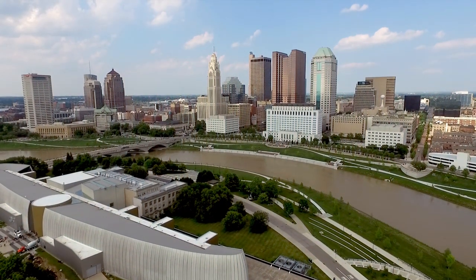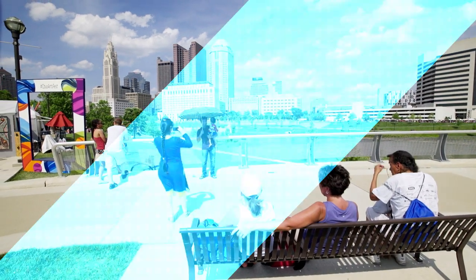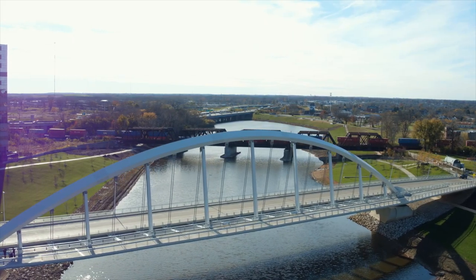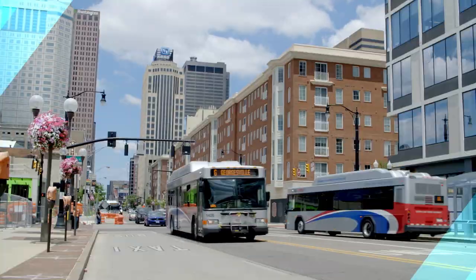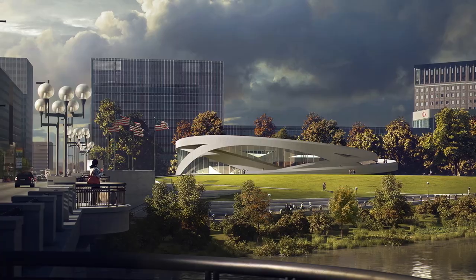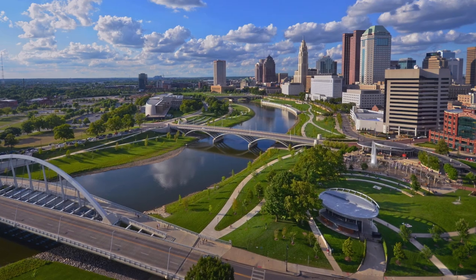Today, the Scioto Mile is a stunning example of the type of successful public-private partnership for which CDDC is known. And it has, along with the Columbus Commons, served as a catalyst for the spectacular urban renaissance occurring in downtown Columbus. Hundreds of millions of dollars in private mixed-use development has occurred around the parks in the years since, with new projects being announced to this day. The Scioto Mile — a riverfront transformed.